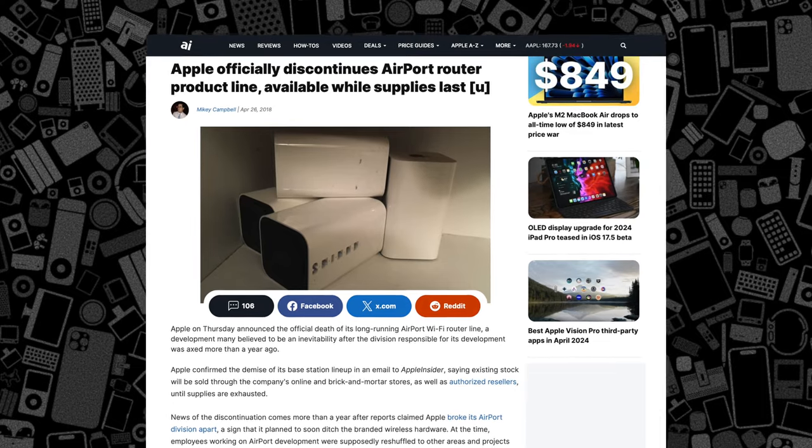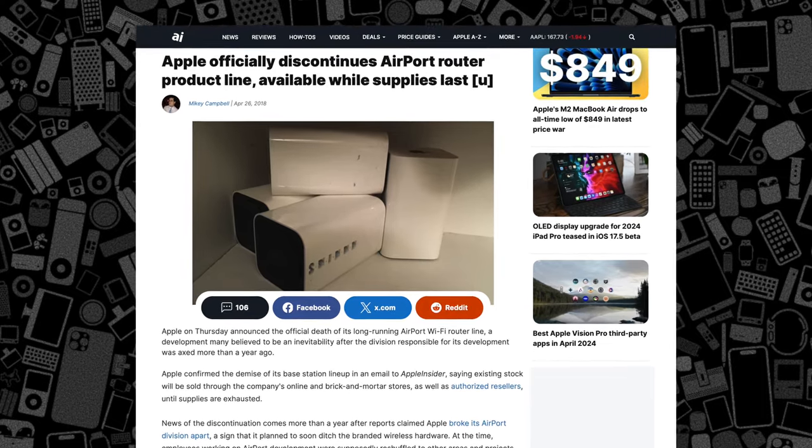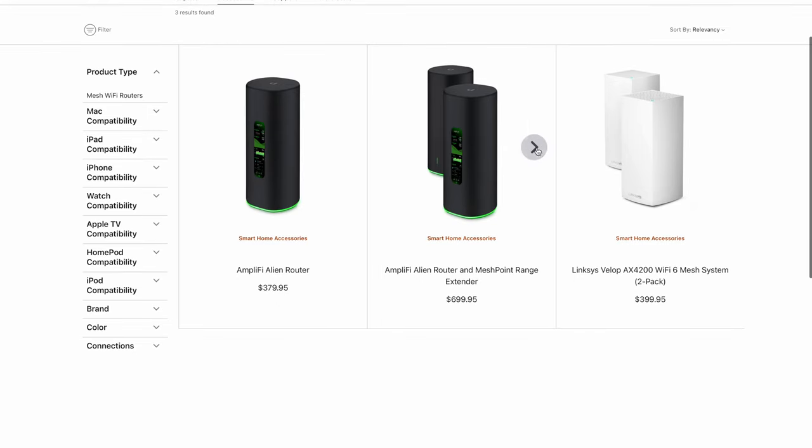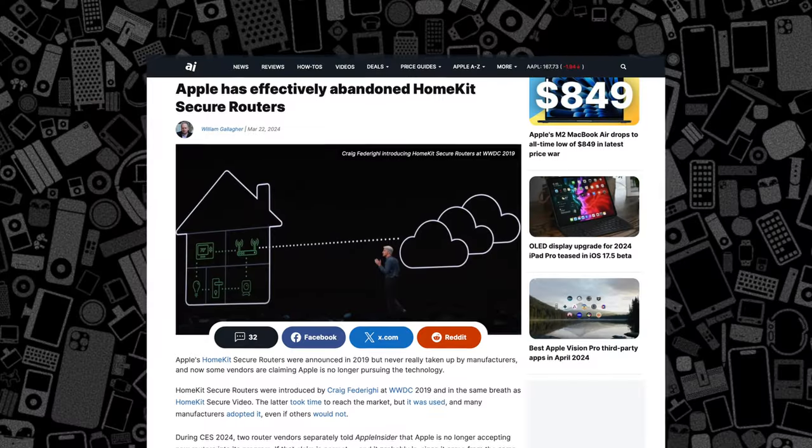Unfortunately, Apple discontinued its entire Airport line years ago, forgoing the market to the likes of Linksys, Netgear, and others. Few of them even support Apple HomeKit for routers, but I'll leave that whole rant for another video. Let me know down below in the comments if you're interested.